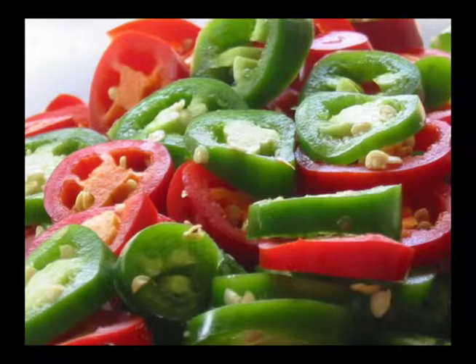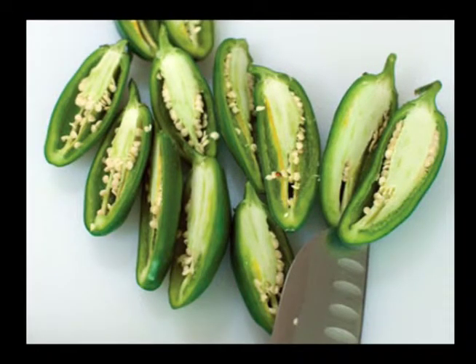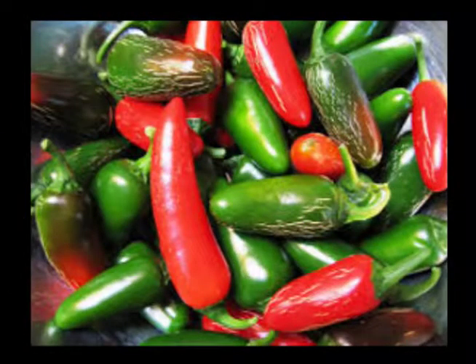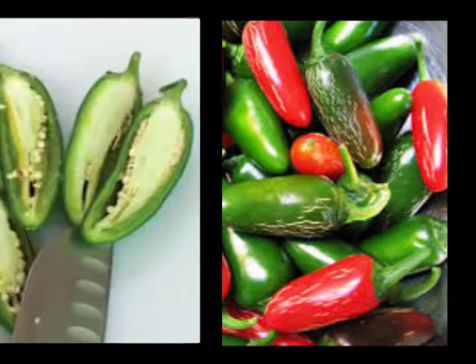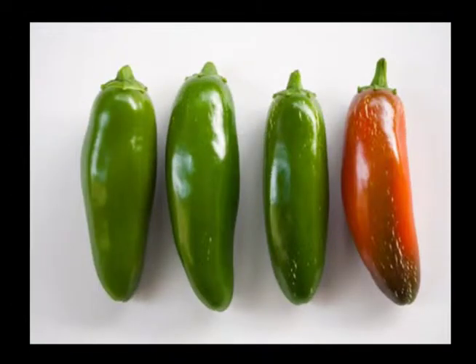Jalapenos. Jalapenos are great for your metabolic rate because they contain a beneficial chemical called capsaicin, which is thought to boost your metabolism and help you feel fuller for longer. Interestingly, another perk to eating hot foods containing capsaicin is that they trigger the release of endorphins and can leave people with a feeling of euphoria.